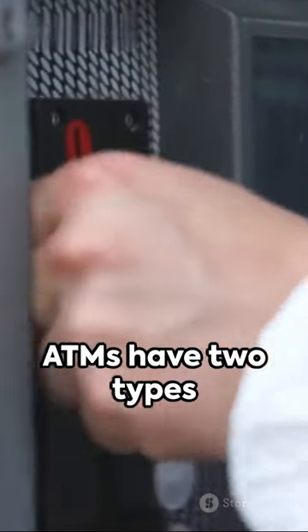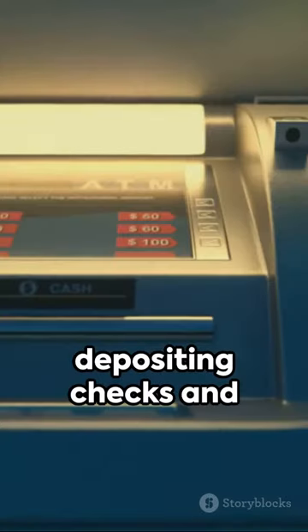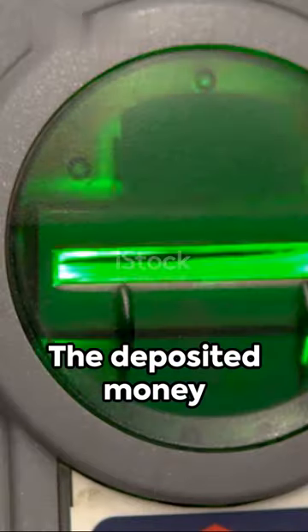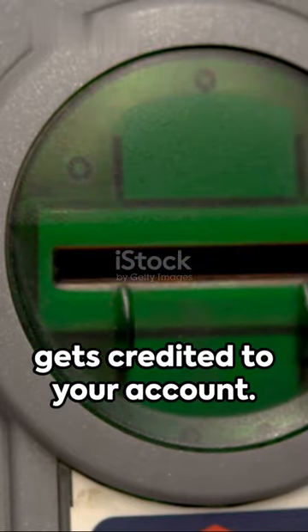Ever wondered why ATMs have two types of slots? One for depositing checks and cash, while the other dispenses money. The deposited money is verified before it gets credited to your account.